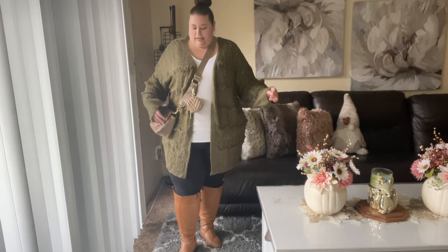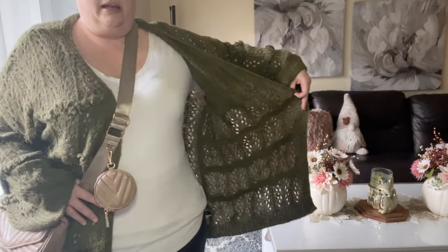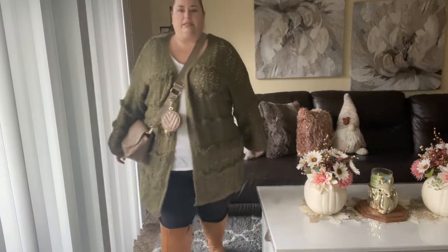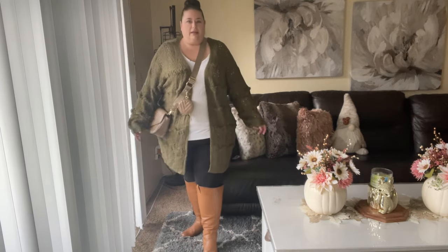This is the Shein long line drop shoulder cardigan in olive green. Absolutely love this. It's kind of thinner — you can see the light coming through — with some chunkier knitting up the sleeves and down the cardigan. I've paired it with a cute little cognac knee-high boot, white shirt, leggings, and my little Louis Vuitton-inspired crossbody bag from Amazon, which I'll link below. Overall just so cute. I love an olive green — super cozy and comfy, very soft sweater. Right now it's on sale for under $20.